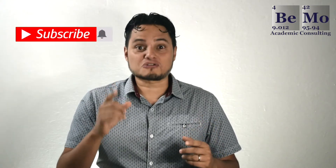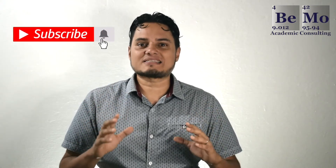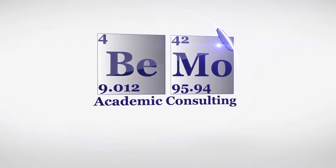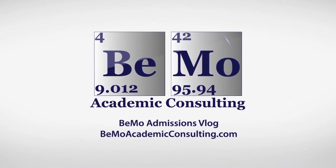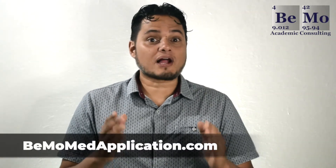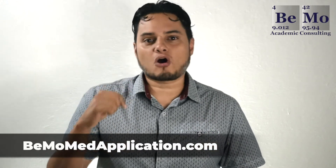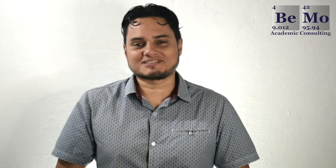But before we get started, be sure to subscribe or follow us so you don't miss any of our upcoming videos. My name is Diego Pineda and I'm an admissions associate at BMO. If you would like us to help you prepare your medical school resume, click on the link above or below this video to schedule your free initial consultation. As a quick tip, check out the timestamps in the description of this video to navigate to specific sections that you are interested in.